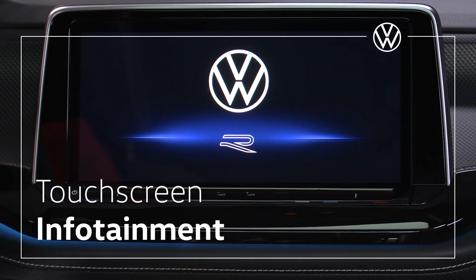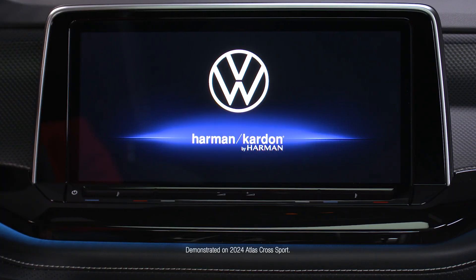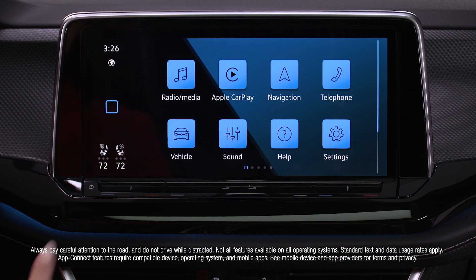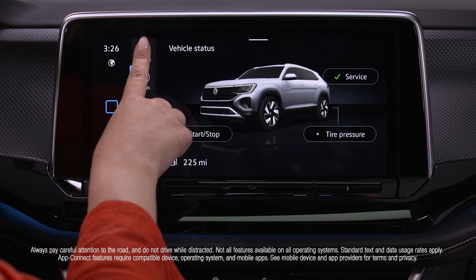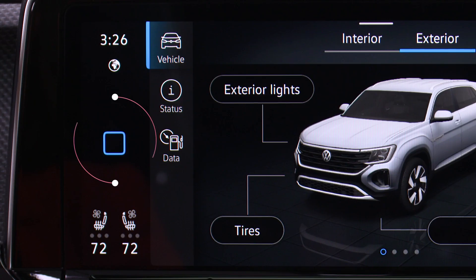Your Volkswagen infotainment system isn't just a command center for fun things like music and route planning. It's also a utility hub for many of your vehicle's settings. There's a lot to discover, starting with the home screen.